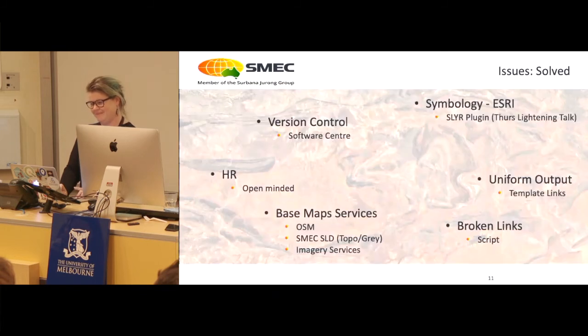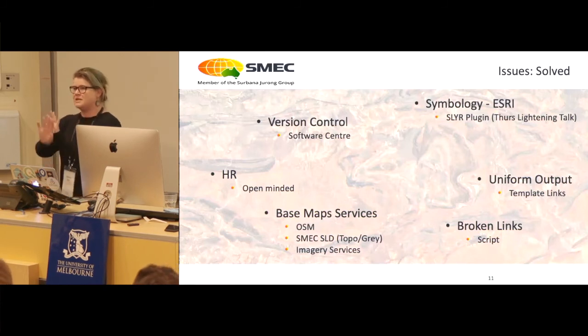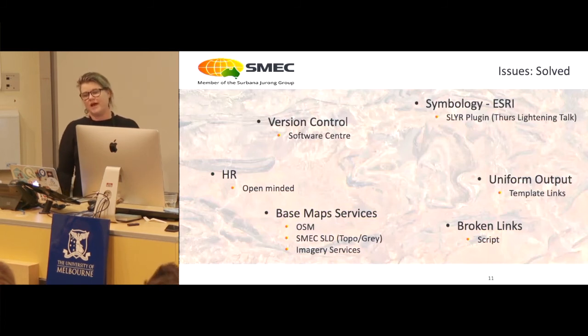Now for issues — some of these I've touched on already and the SMEC plugin has helped a lot. But one notable issue: we've had the great privilege of our IT department changing server names on us without telling us. You come in on Monday and nothing works — everybody's ringing up saying they can't access it. So in the last two weeks we've built a script to help with that, because we want it to be seamless and we don't want to disrupt people.